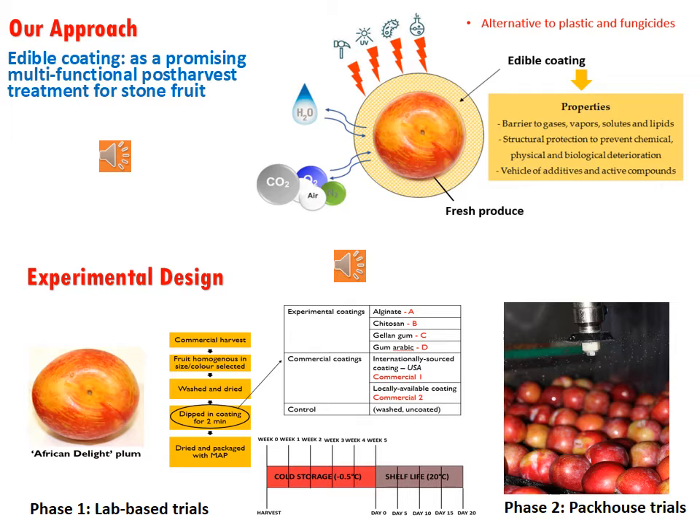In order to achieve this, we tested four experimental coatings: hyaluronate, chitosan, gellan gum, and gum arabic. In addition to this, we also tested two commercially available coatings: commercial coating 1 and commercial coating 2. The experiments were conducted in two phases — the first phase was lab-based trials and the second was a pack-out trial.